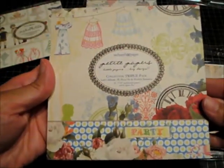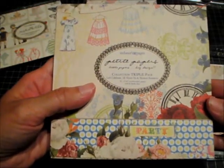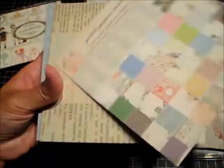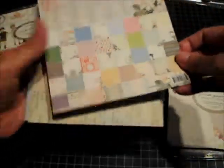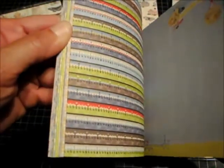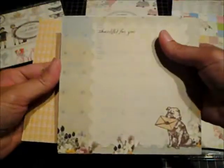This next one is also called Petit Papers — it is a collection triple pack from Let's Celebrate, All About Me, and Western Romance collections. It has 36 sheets. Here is the paper showing all of them. There are also rulers included in this pack.